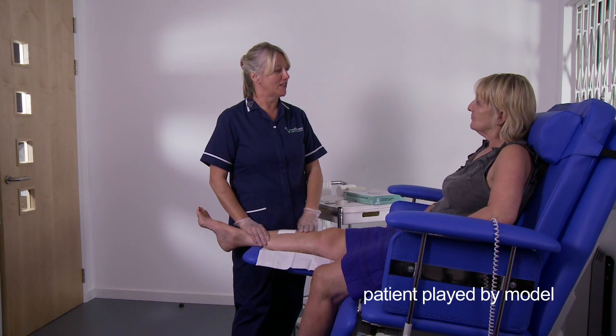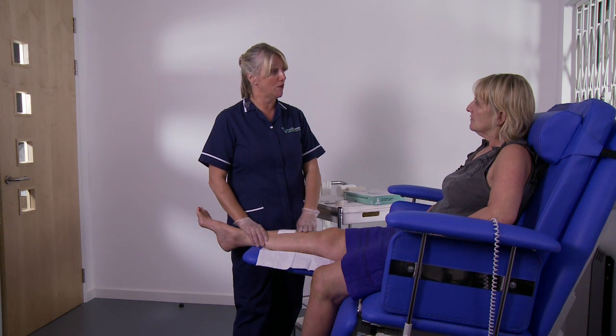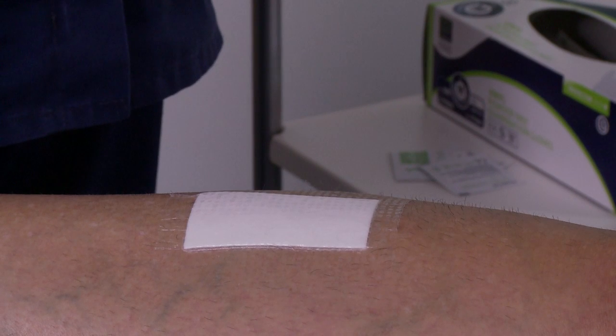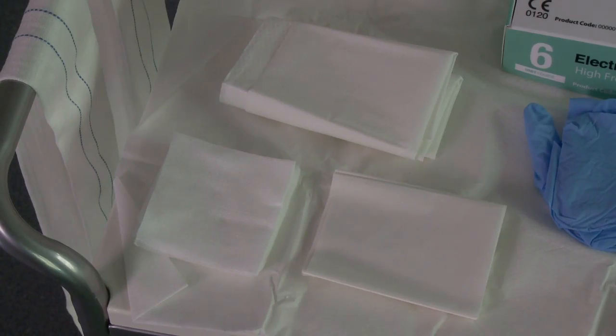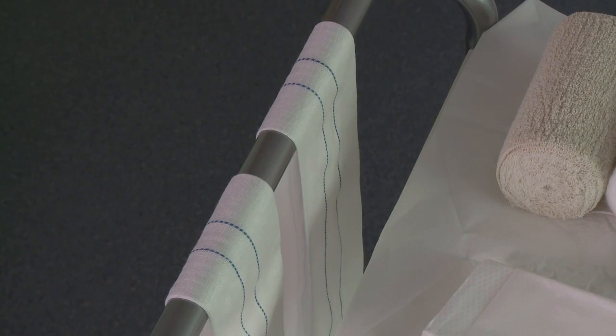This instructional film is designed to take clinicians through the application of Axel Heal alongside the patient's standard wound care regime, where patients cannot have compression therapy. Our process starts once the primary dressing has been applied to the wound. Make sure you have everything you need ready and to hand to ensure an efficient dressing change experience for your patient without any unnecessary delays or distress.